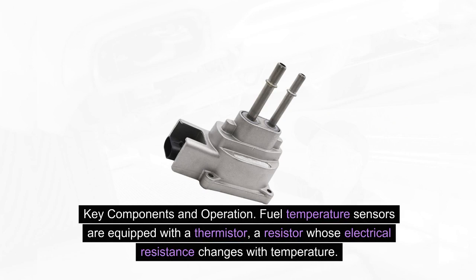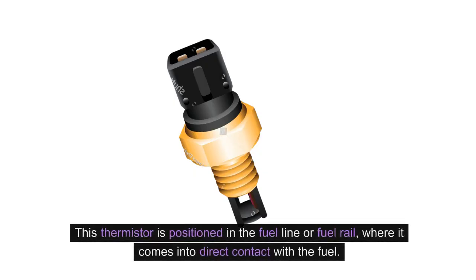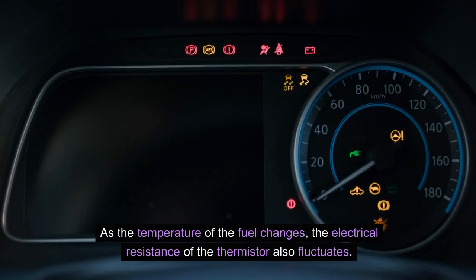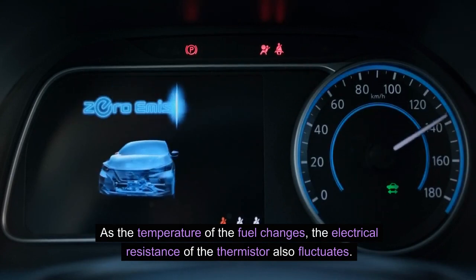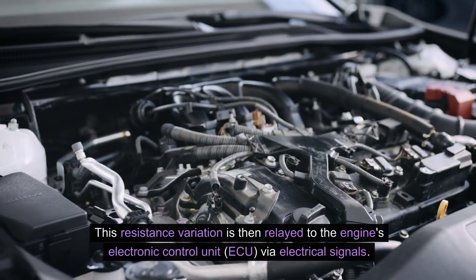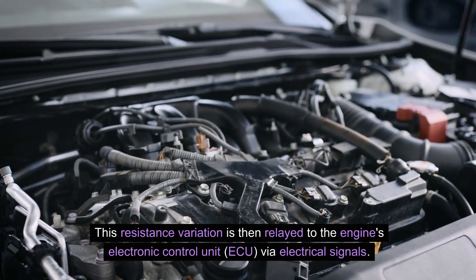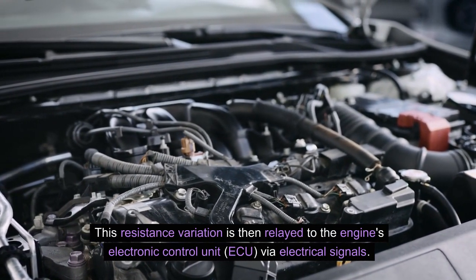Key components and operation: fuel temperature sensors are equipped with a thermistor, a resistor whose electrical resistance changes with temperature. This thermistor is positioned in the fuel line or fuel rail, where it comes into direct contact with the fuel. As the temperature of the fuel changes, the electrical resistance of the thermistor also fluctuates. This resistance variation is then relayed to the engine's electronic control unit, ECU, via electrical signals.